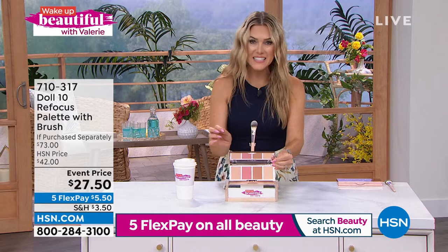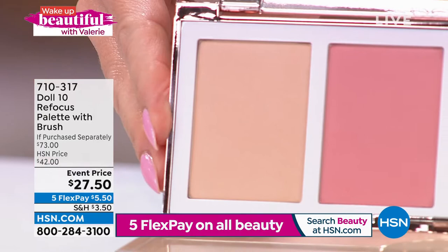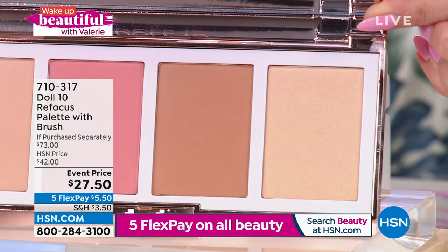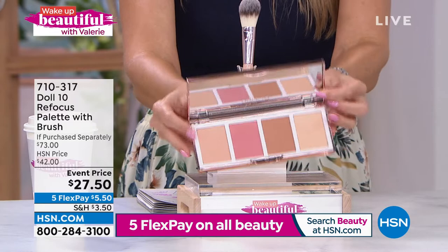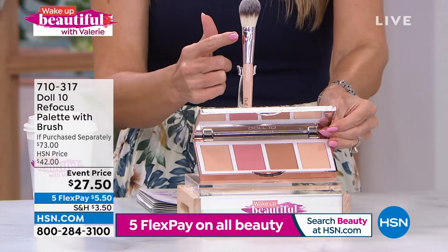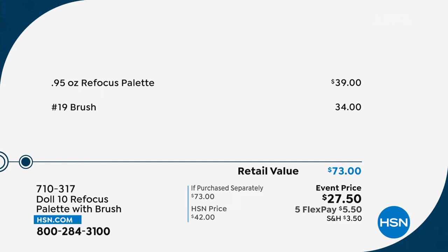It's your highlight, your contour, your bronzer, your blush — and it comes so beautifully packaged with a great mirror and a free brush. Lowest price we've ever done. It's called the Refocus Palette with four incredible shades. This actually improves the appearance of your skin tone — it blurs out lines, wrinkles, redness, large pores. Look at these perfect, natural, soft-focus, filter-finish shades. Whether you're trying to get that blurring effect, a pop of color, rosy cheeks, a little contour or definition, a little highlight — $73 value. The palette alone is $39. $5.50 gets it home.